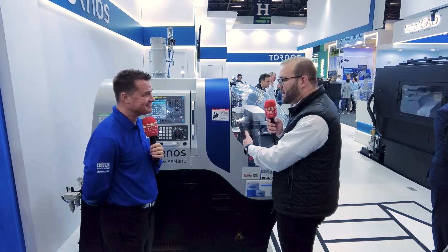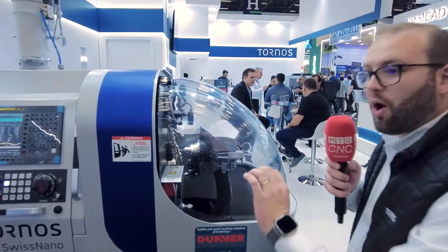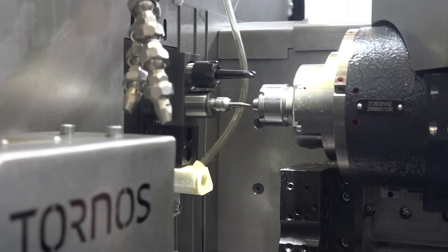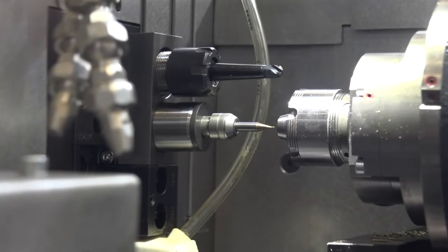I even heard from some of your customers that they're making 40% more products — they're getting more out of everything. That's true, because we have the precision and you can have a ghost ship — you have the stability and precision of the machine. And as it is a small machine, you don't have long movements to make it happen, to produce the part. So that's why we have all these advantages.